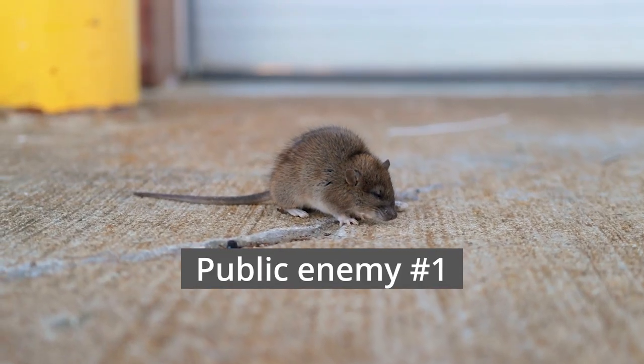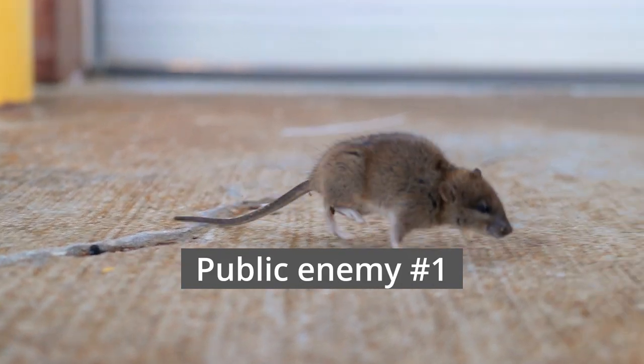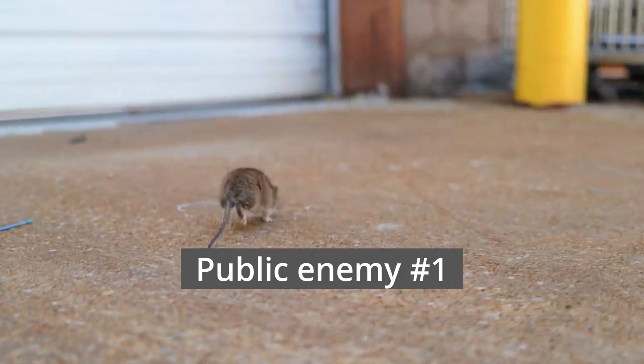Hey guys, it's Amber here with eTrailer. We asked you what you're most concerned about in terms of storing your camper for this winter, and you guys said mice. So today we're going to talk about how to prevent mice from getting in your camper during storage or throughout the year.